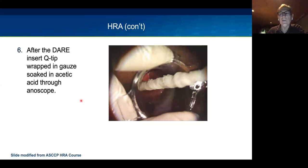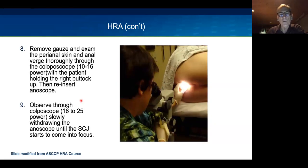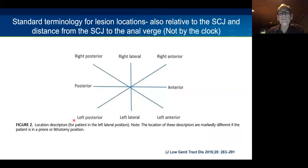We put a little gauze with acetic acid in the anal canal for about a minute, then carefully examine the perianal area using the colposcope at 16 to 25 power. For terminology of lesions, rather than using clock positions—which depend on patient positioning—we use anatomic designations: right or left lateral, anterior or posterior. This way we can localize lesions consistently regardless of whether the patient is in left lateral decubitus, right lateral, prone, or jackknife position.